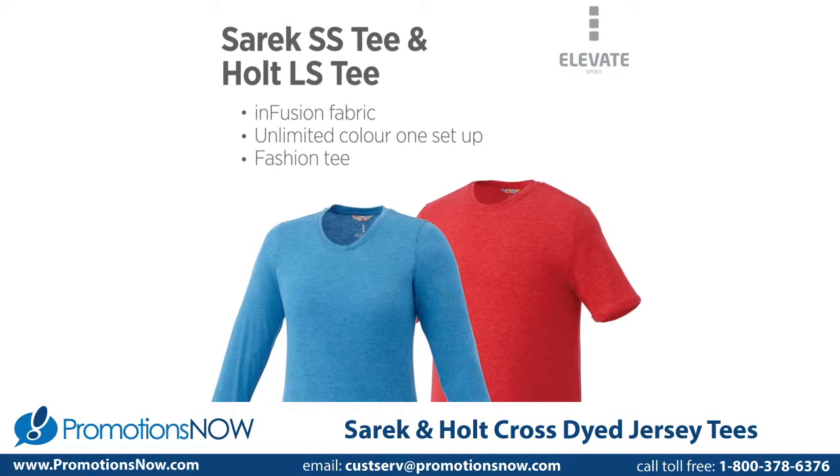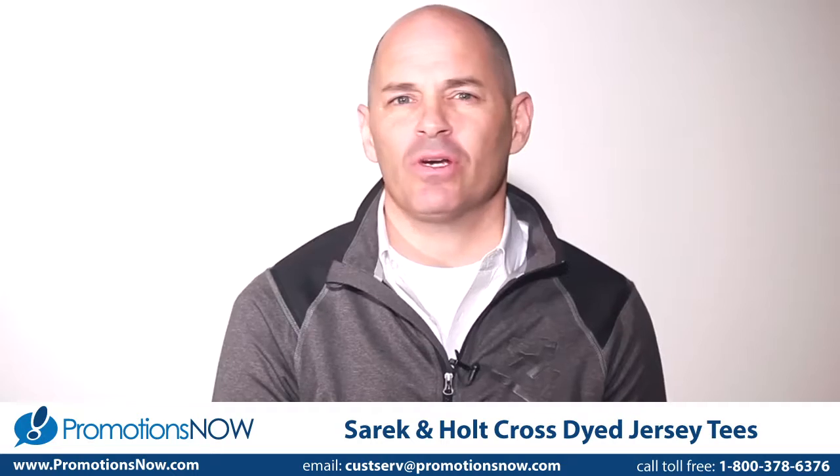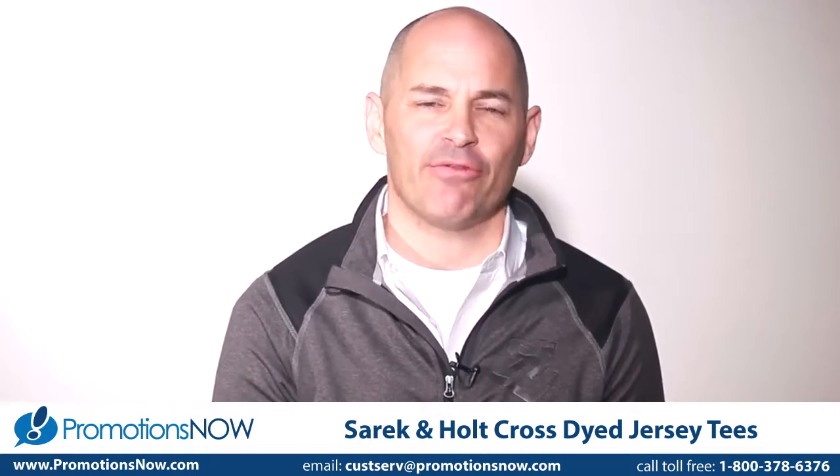The CEREC Short Sleeve Tee and Holt Long Sleeve Tee. Opening up the market for branded tees with a collection of short and long sleeve tees that have a lightweight, heather fabrication.